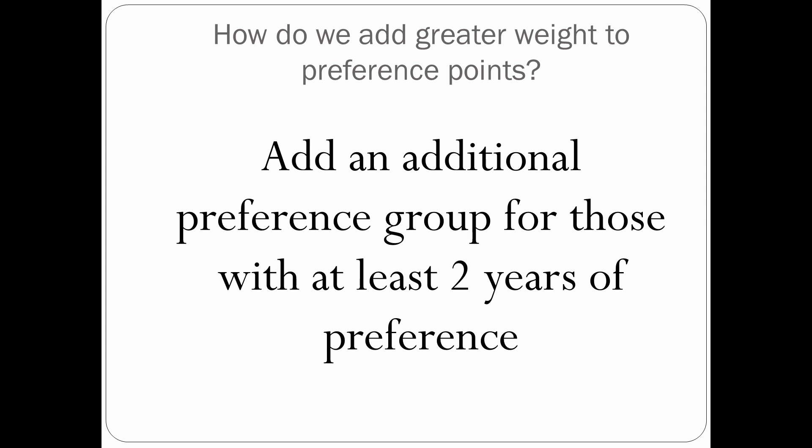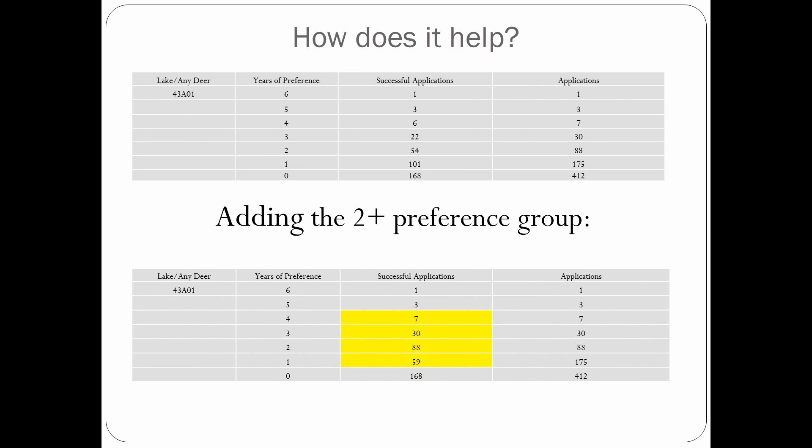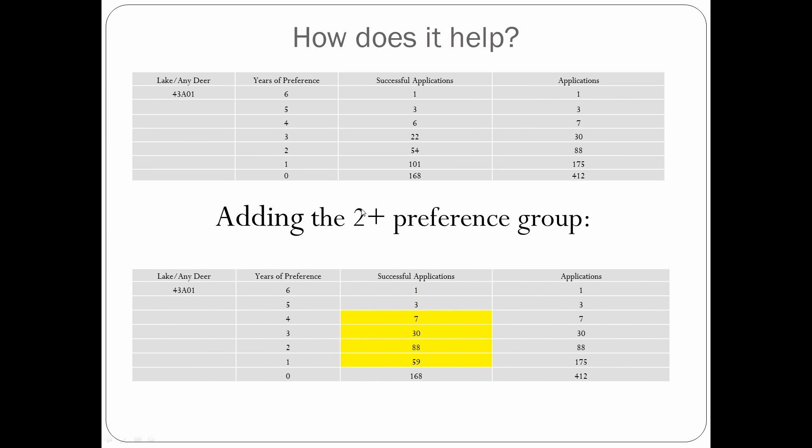So how do we add greater weight to that preference point? The answer is to add an additional preference group for those with at least two years of preference. Instead of just having one big group of all preference points, we break it out a little further. If you've got two or more years of preference points, you're in one group, and if you've got one year of preference, you're in another. We think that's going to make a difference, and I've got a couple of examples to show you.